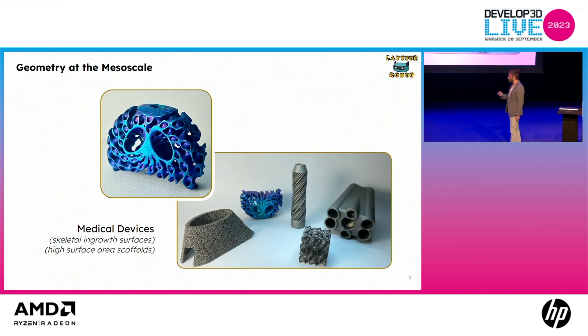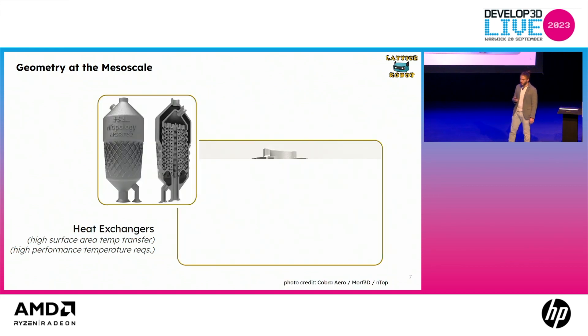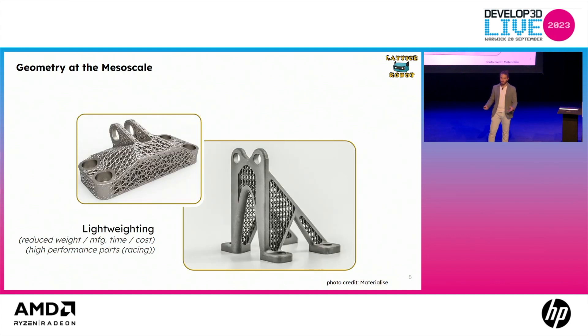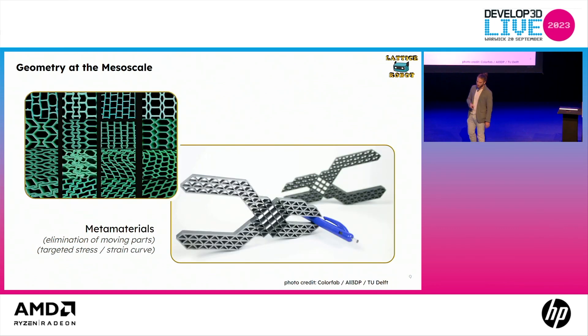To talk about some geometry of the mesoscale: we've got medical devices, skeletal ingrowth surfaces, high surface area scaffolds, heat exchangers — structures that produce very high surface area for heat transfer. We've got lightweighting, reducing brackets for things like Formula One or areas where we want to pull as much weight as possible for high-performance materials. And then metamaterials, which allow for complex movements through the manipulation of materials only, without any moving parts — as you'll see here with pliers and a functional doorknob that has zero moving parts.